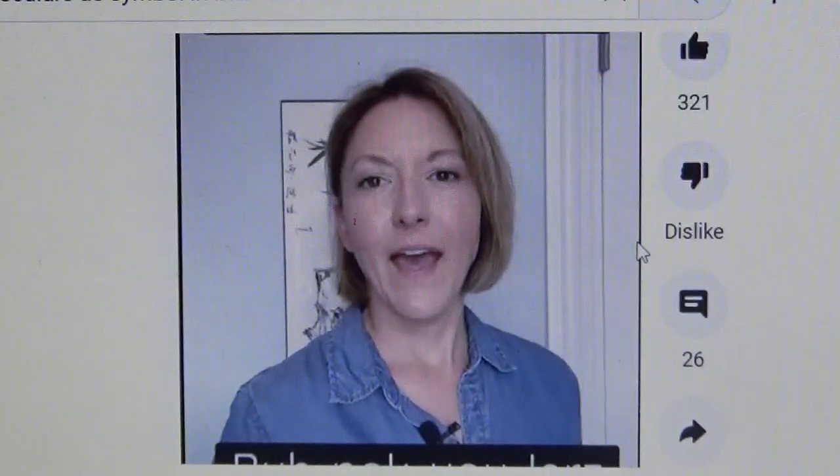Hey, welcome back to the More Titanic Lies. If you want to see the original series Titanic Lies, go to my channel Billy's Prisoner Set Free.